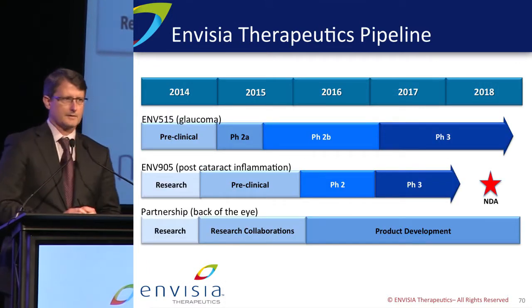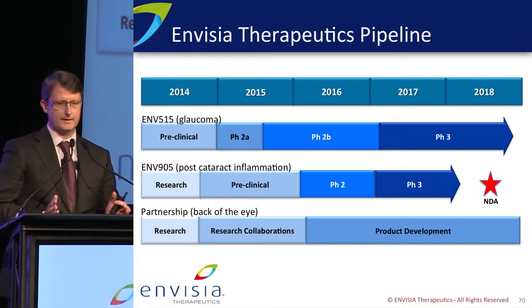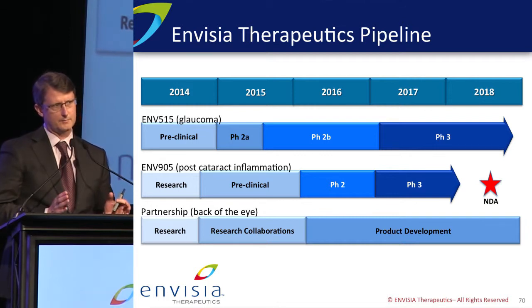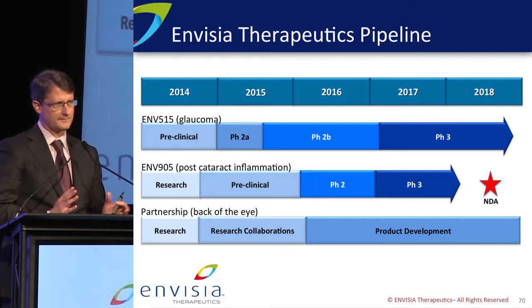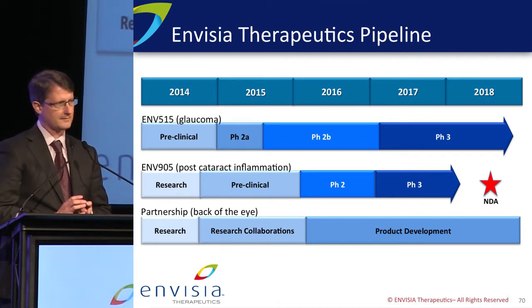Moving this pipeline forward in rapid fashion, our Phase 2A glaucoma project is going to read out mid-year, and then rotate into a 2B trial that will be longer and bigger. Our post-operative inflammation program is starting a year later, but it's going to rapidly catch up in development because it goes a lot faster. And in terms of partnerships in the back of the eye, we're working on some early-stage feasibility studies that will hopefully translate into meaningful licenses and product development opportunities.